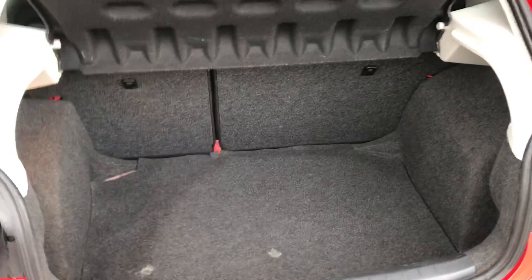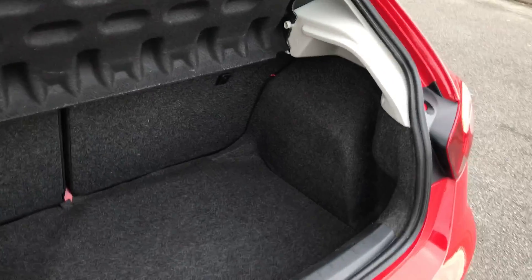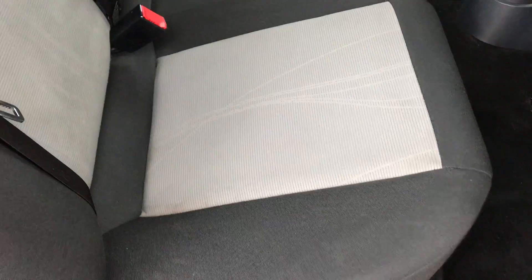Just before I forget, look at the size of that boot. For a small hatch, I'd say that's very, very generous, if I'm completely honest. Fuel cap just on this side, and that's the rear bench — hope you can see that. That looks absolutely fantastic, nice little design in the middle.